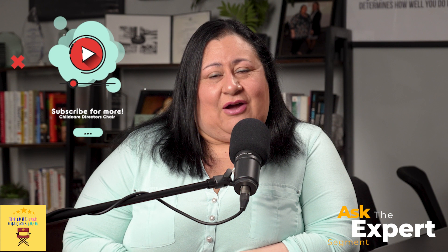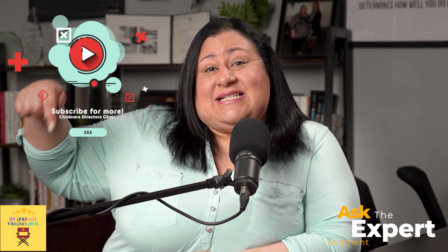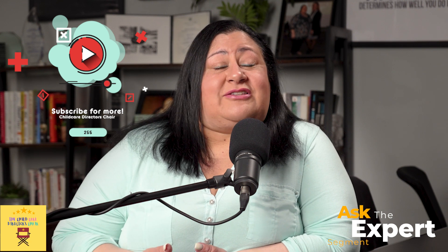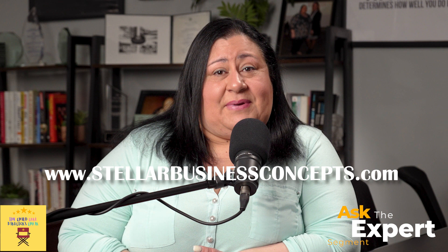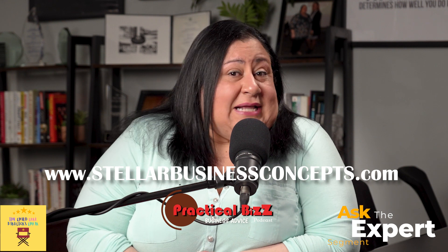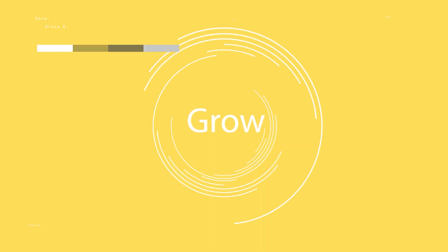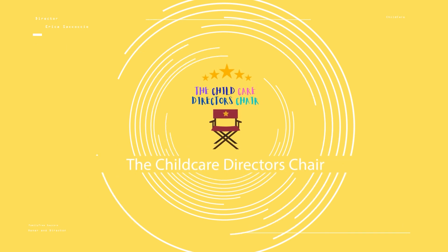If you liked the content in today's video, we ask that you subscribe to our channel. If you have tips that I missed, please leave them in the comments below. If you'd like to learn more about the business side of childcare, you can visit our website at www.stellabusinessconcepts.com or visit our podcast at Practical Biz Podcast. Thank you for tuning in — we'll see you soon. This has been Ask the Expert.